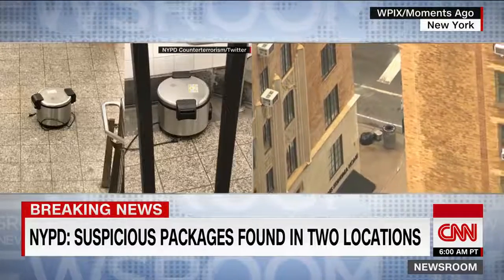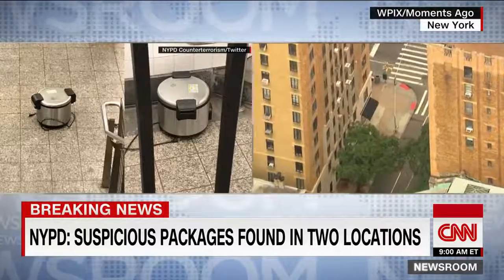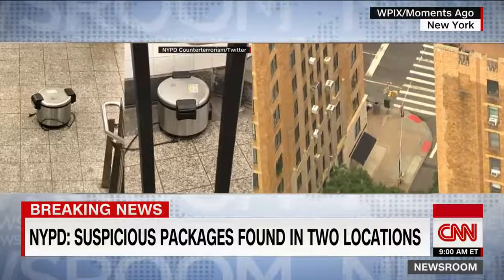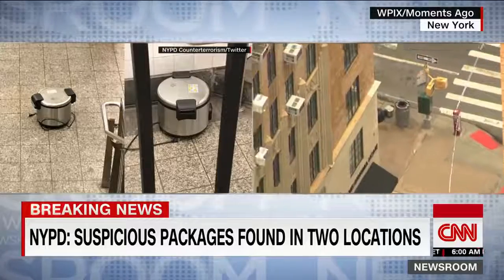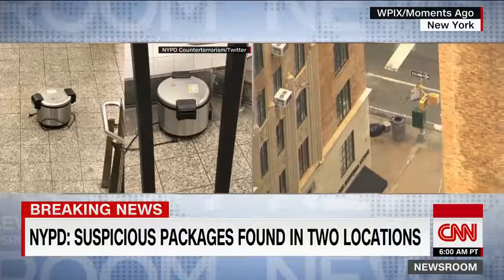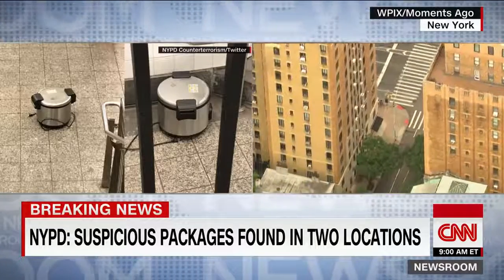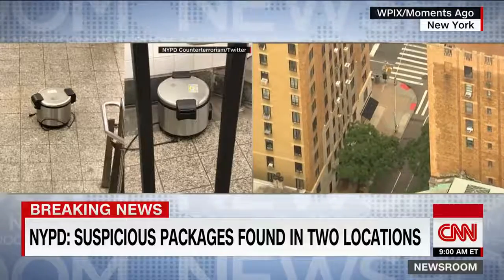Sources say police have evacuated a very busy transit station after two rice cookers were discovered inside of the Fulton Street subway complex. That is in lower Manhattan, right near the tip of Manhattan. It has just been renovated and it is massive — thousands and thousands of commuters go through there every morning to get to work.